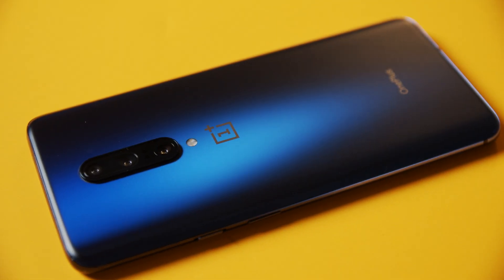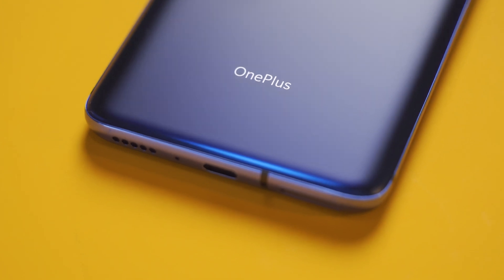Hey guys, so today's video is going to be a little different. This is going to be one of two videos that I'm going to be putting out to address some Android 10 quirks that I've been seeing with my OnePlus 7 Pro. I've had this phone since launch and for the most part it's been a really amazing phone.